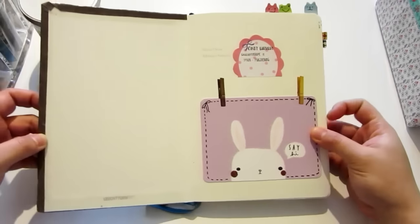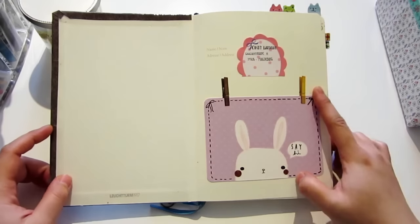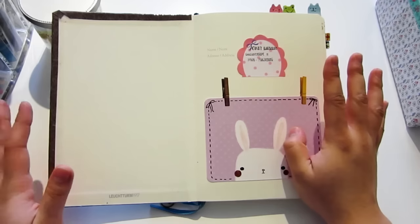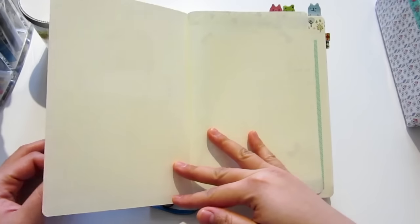When you open it up, you first see this bunny — I also got her from Pinterest and she says hi! Here you can write all personal things like your name and address in case you lose the book. On this second page it's still blank, but I already have some idea to put pictures of me and my husband, and maybe later with our baby because we are expecting a baby coming in April.